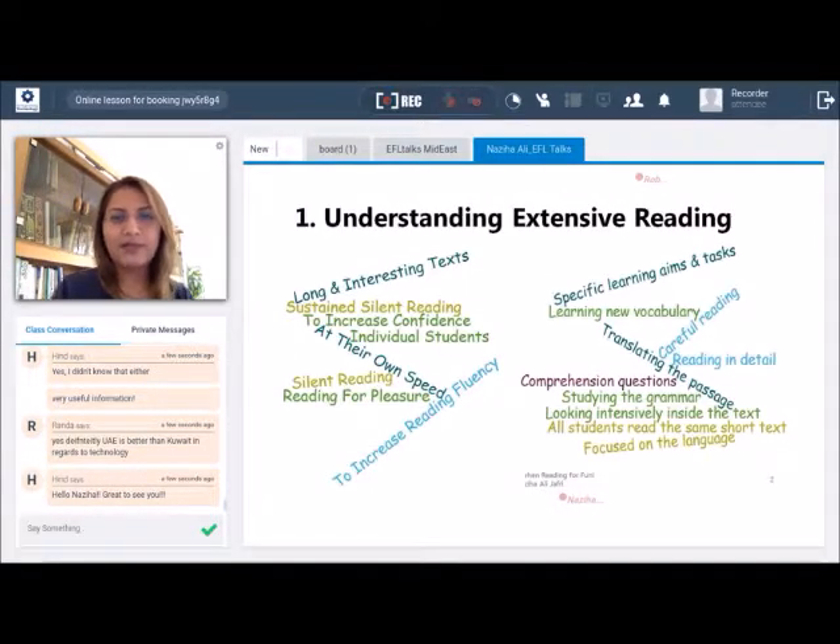Let's begin with what is extensive reading. It is silent reading where students read for pleasure at their own speed. They pick their own books — nobody decides for them. It helps them increase their confidence because they are reading for pleasure, and they are reading to increase their own fluency.